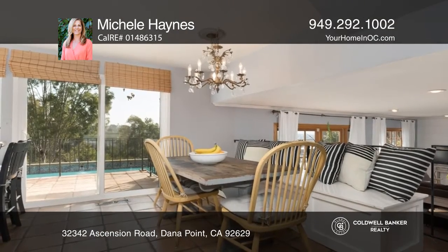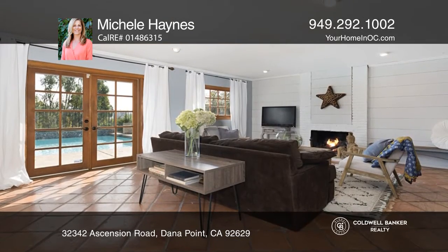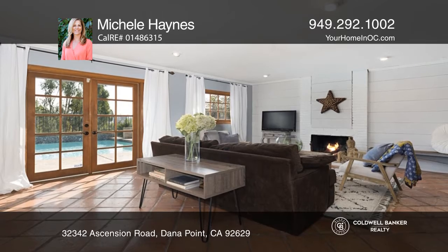Features include four bedrooms with one on the main floor, three bathrooms, formal living and dining rooms with high beam ceilings, and a family room with a cozy fireplace.